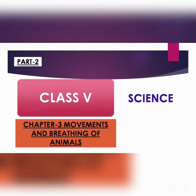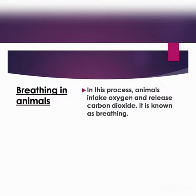Good morning students. This is the second part of our previous video on chapter 3, Movements and Breathing of Animals. First, let's know what is breathing. Breathing is a process in which animals take in oxygen and release carbon dioxide.